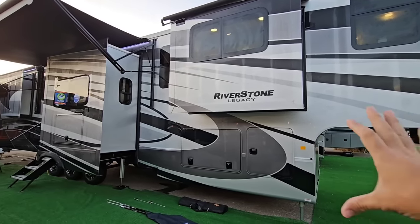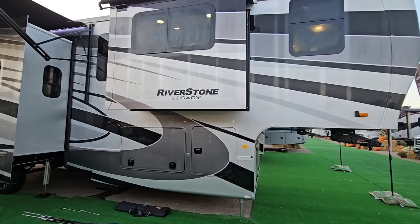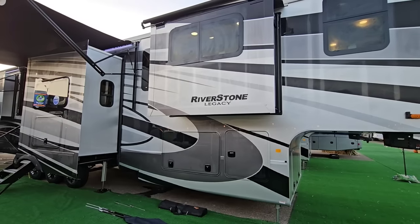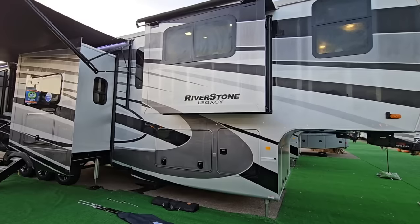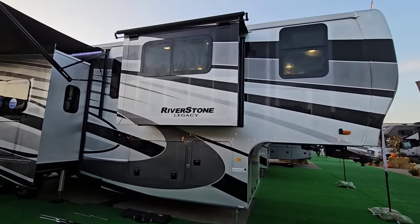They have a very customized frame in how they build — it's a very unique frame when you compare it to almost any other Forest River product. But more importantly, they do a lot of things in a quality fashion that I think a lot of people expect when they're looking for a premium luxury fifth wheel. We're going to take a closer look at this Riverstone Legacy and the hidden room up front here which is going to blow you away.